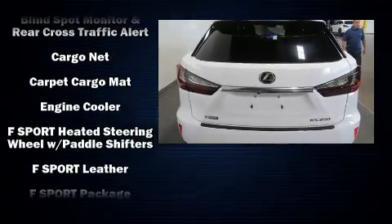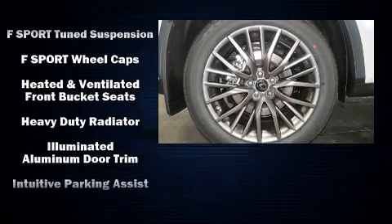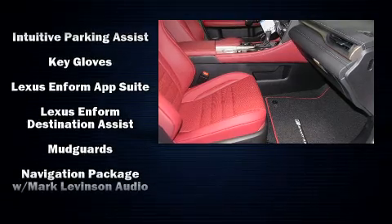Lexus ensures the safety and security of its passengers with equipment such as front and rear side impact airbags, anti-whiplash front head restraints, and a security system.